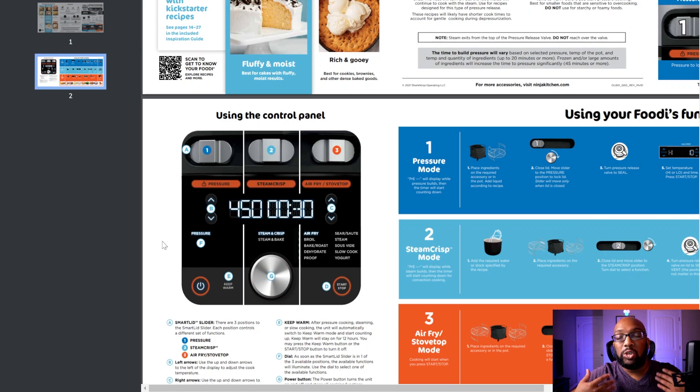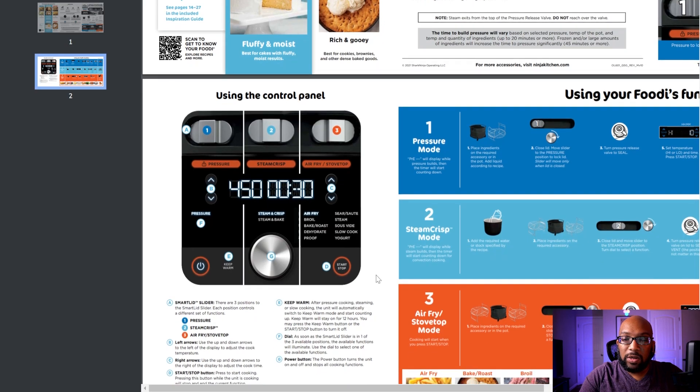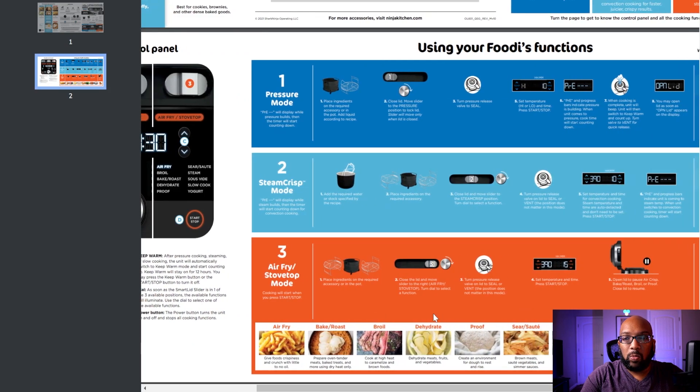Move it all the way to the right and the majority of functions come out — they've incorporated pretty much everything they've ever had in a Ninja Foodie unit. All the way to the right you have: Air Fry, Broil, Bake and Roast, Dehydrate, Proof, Sear and Saute, Steam, Sous Vide, Slow Cook, and Yogurt. We maintain the Sous Vide and Yogurt functions — most people probably won't use those but it's good that they're here. Proof is for bread baking, holding dough at a certain temperature so it can rise.